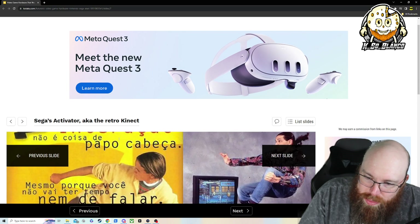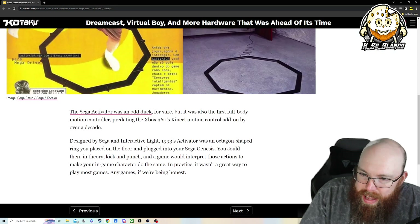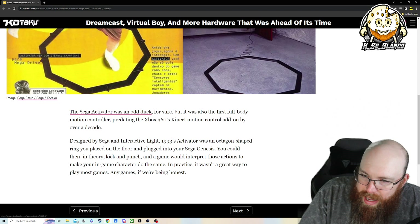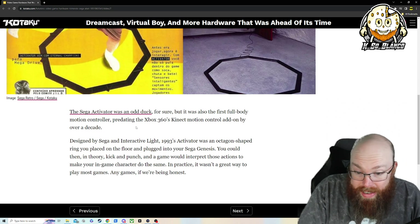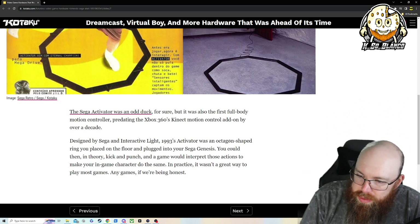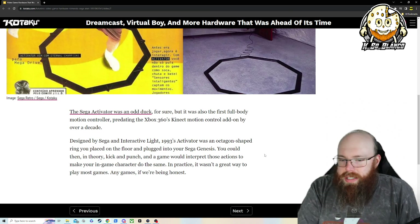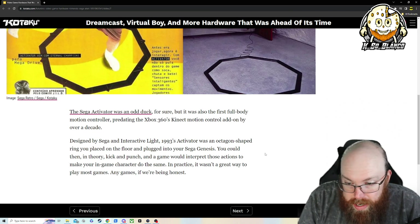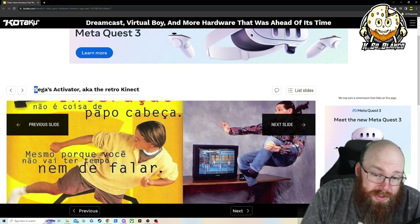Sega Activator, also known as the Retro Connect. You've got like this square that you jump around in. Sega was an odd duck for sure. But it was the first full-body motion controller, predating the Xbox 360 Kinect motion control add-on by over a decade. Designed by Sega and Interactive Lights, the 1993 Activator was an octagon-shaped ring you placed on the floor and plugged into your Sega Genesis. You could then, in theory, kick and punch in a game. That's pretty cool — I did not know that existed. I'm a huge fan of Sega.